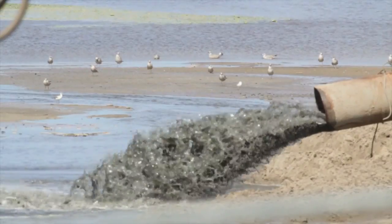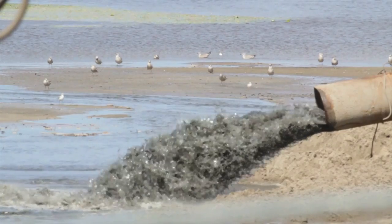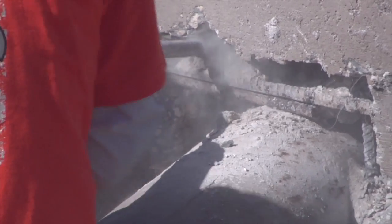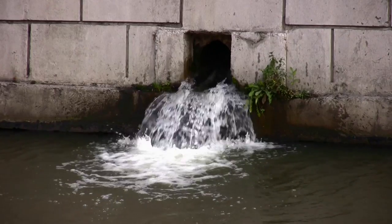1.7 trillion gallons of water are lost annually through the nation's distribution system. Losses that damage infrastructure, increase costs, and deplete the overall water supply.